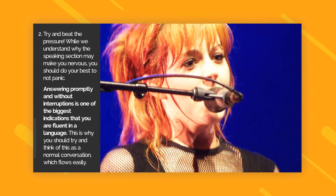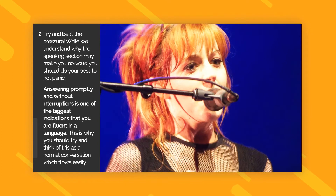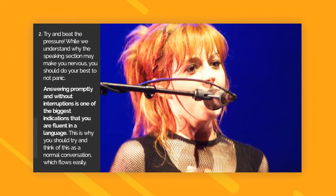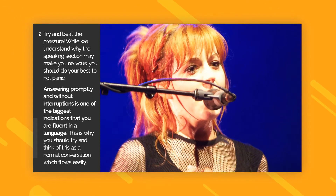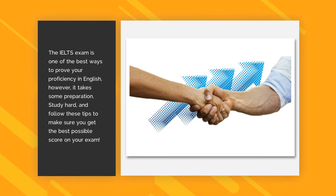Speaking Tip 2. Try and beat the pressure. Answering promptly and without interruptions is one of the biggest indications that you are fluent in a language. This is why you should try and think of this as a normal conversation which flows easily.